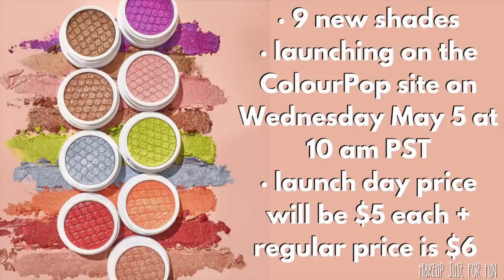I hope I got all the information out there and that this video was helpful. I'd love to hear what you think about these new Super Shock Shadow shades — which ones are you picking up? Are you interested, or are you going to wait and see? Thank you so much for watching, and I will see you in my next video. I love your face — okay, for real this time, bye!